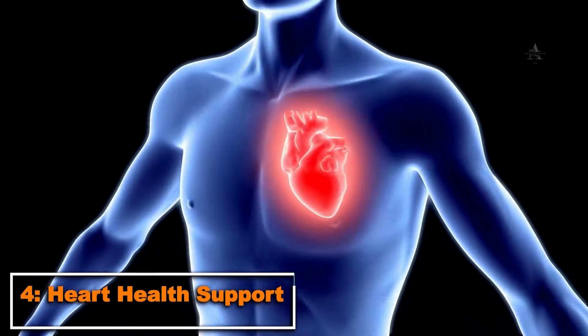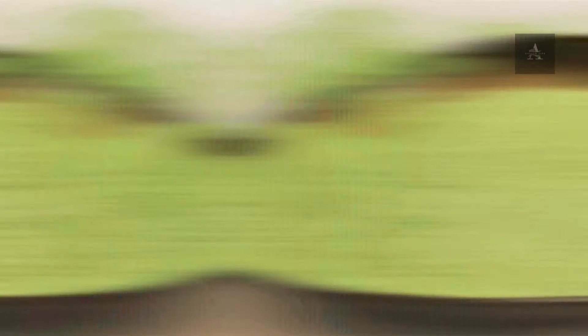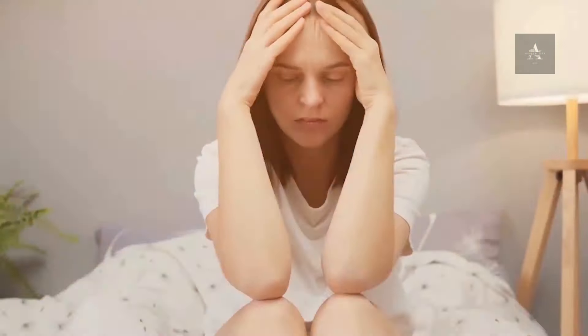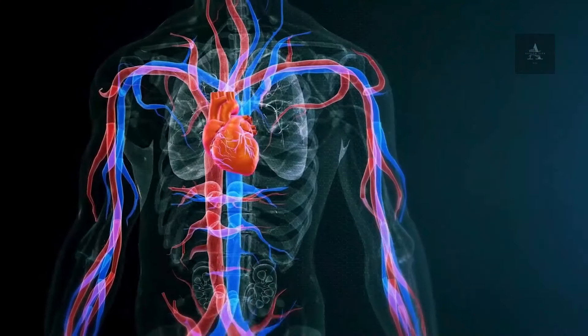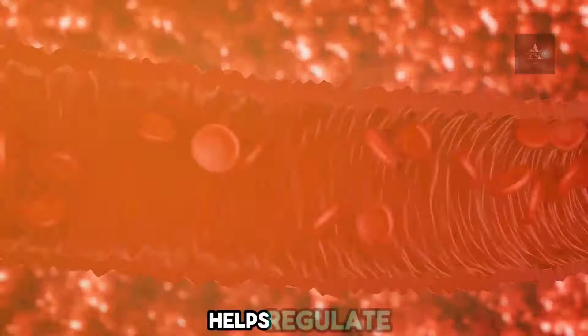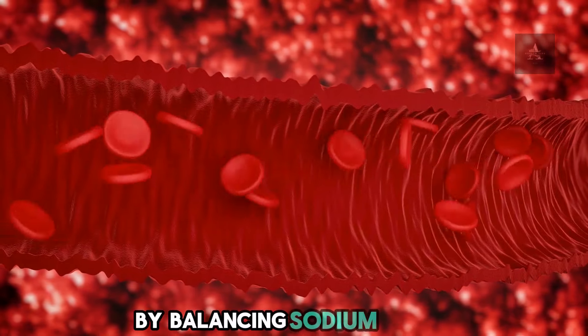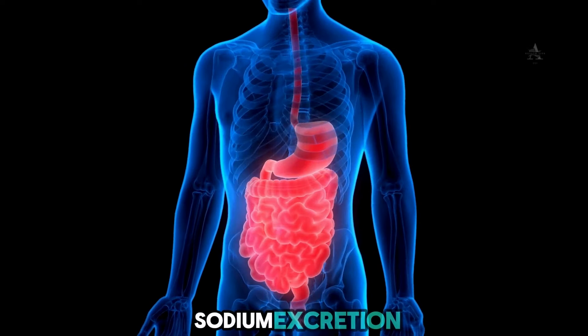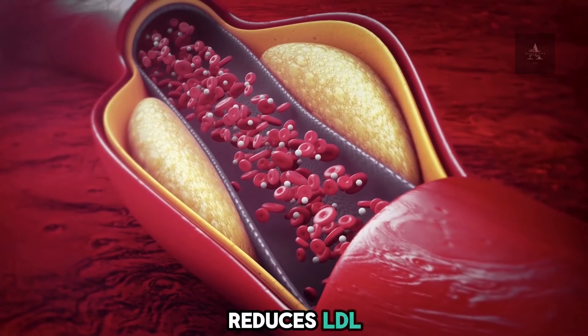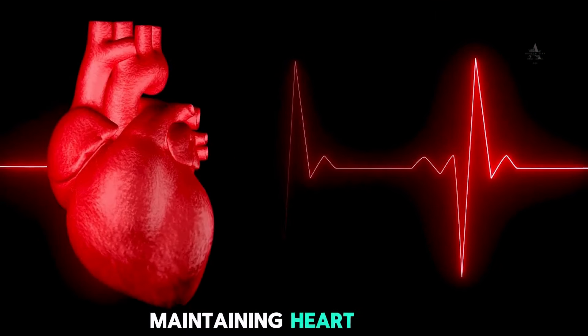4. Heart Health Support. Moringa is excellent for heart health. Quercetin reduces inflammation and oxidative stress, protecting blood vessels from damage. Potassium in Moringa helps regulate blood pressure by balancing sodium levels and promoting sodium excretion. Additionally, the soluble fiber in Moringa reduces LDL — bad cholesterol — maintaining heart health.